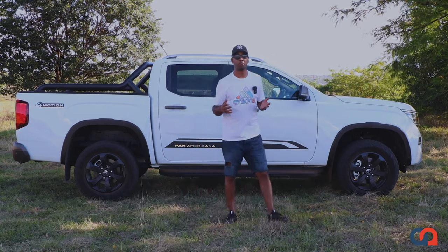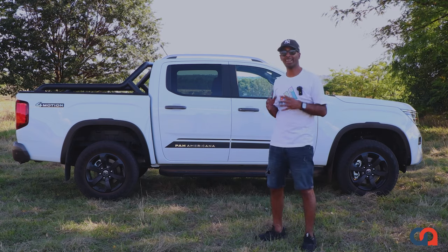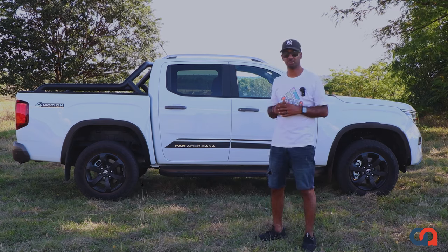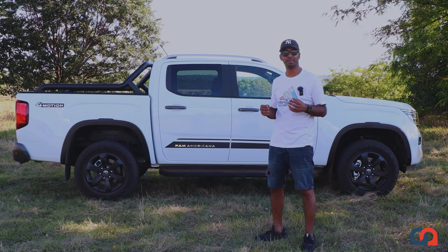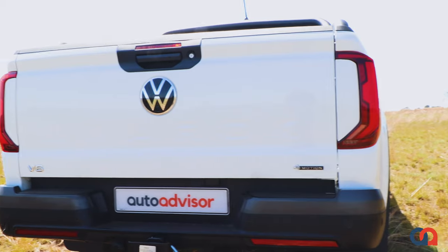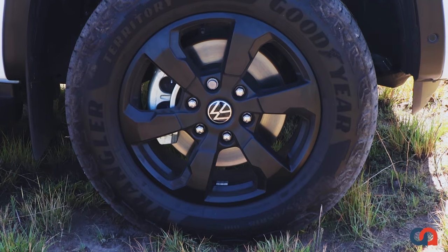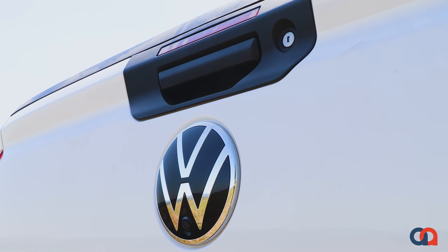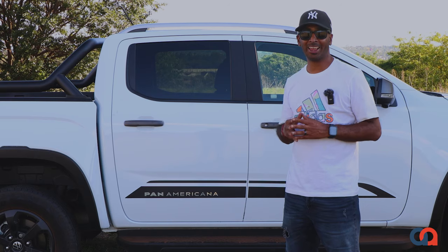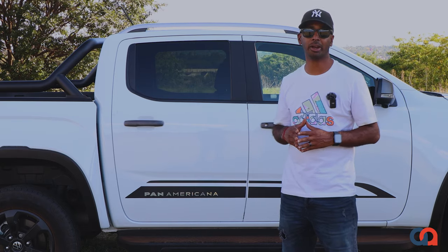The Amarok Panamericana is quite an expensive vehicle competing in a highly competitive segment. Some of the competition includes the Toyota Hilux, the Nissan Navara, and the GWM P-Series. But the VW Amarok certainly offers more power, a far more premium and tech-friendly interior, and a very refined ride. Overall, it's a really well-rounded package and probably one of the plushest bakkies in the market right now.